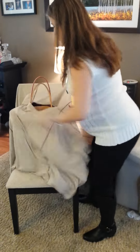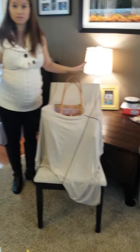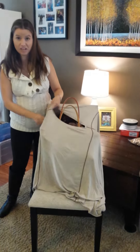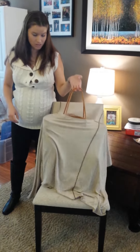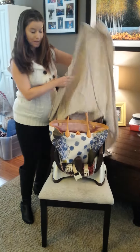You put it through the handles and it blocks out any sun, cold, anything. It's really flexible and you just pick up the car seat and go. And it's great for the little baby.